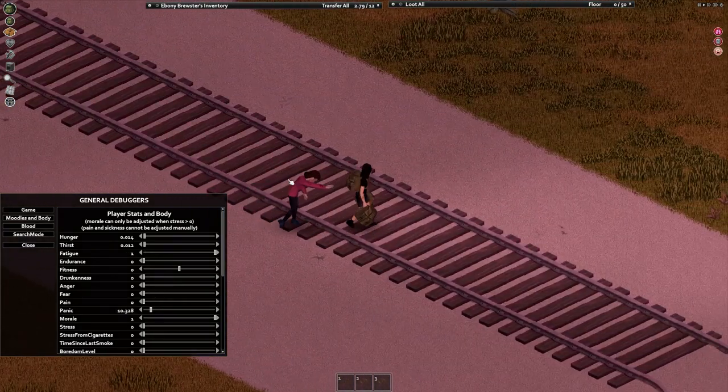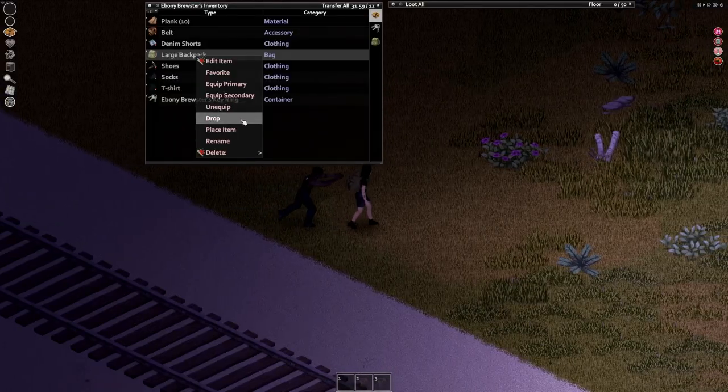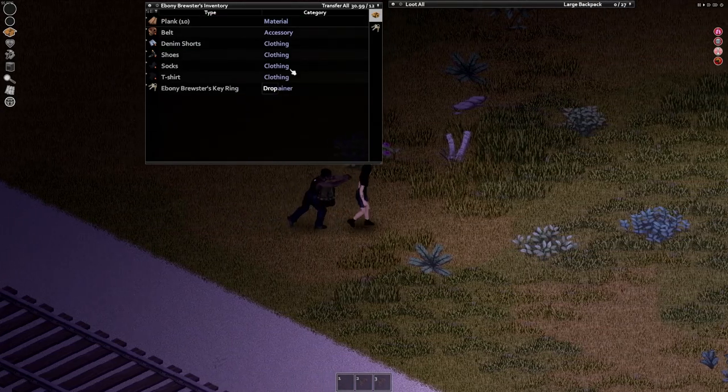It's only when you stack a third debuff to your speed, such as being overloaded, that you start to walk slower than a fast zombie. Even then, a quick drop of the bag or offending items and you are good to go.